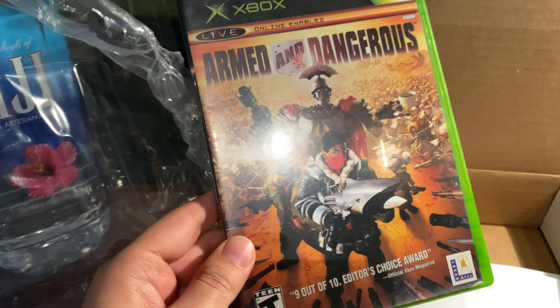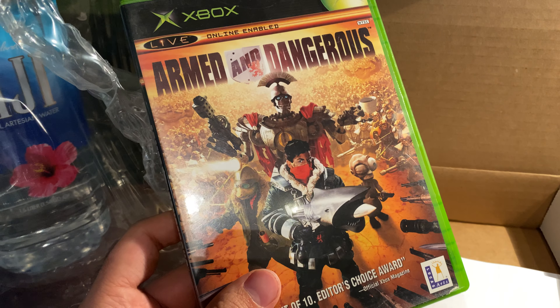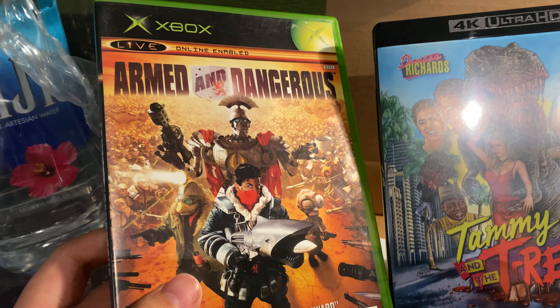You will notice I have Armed and Dangerous here — I also picked this up today. Not really related, but on Xbox One X you can play this game in 4K, so should be a little interesting.